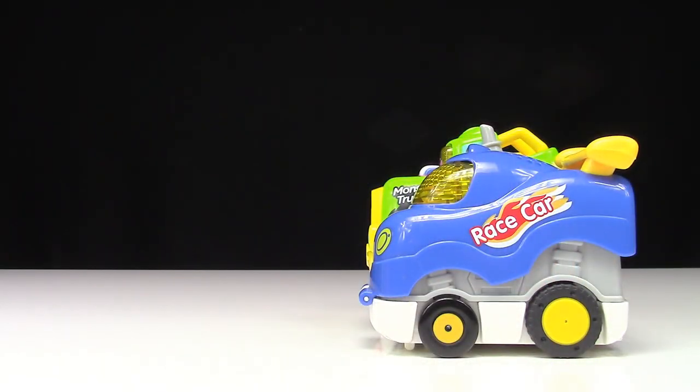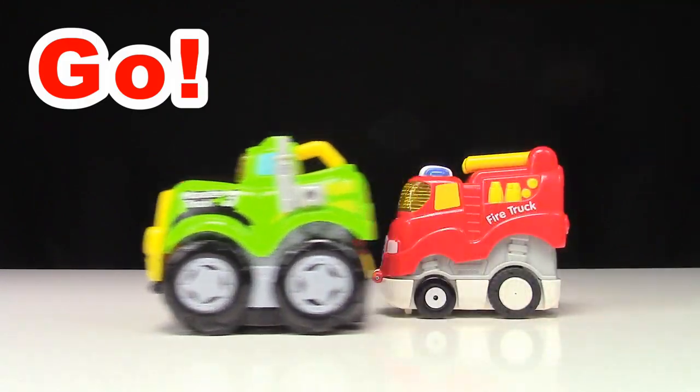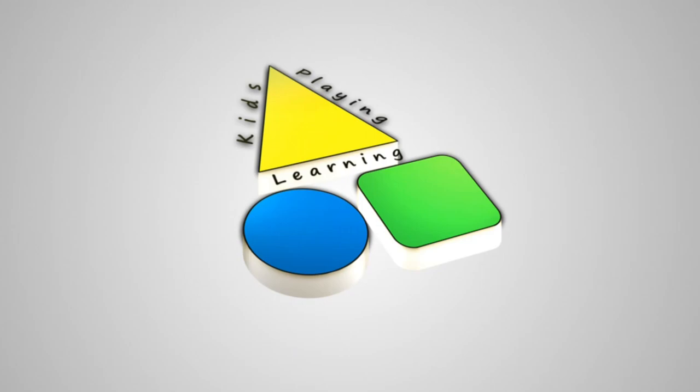Dump truck, go! Race car, go! Monster truck, go! Fire truck, go! We are Kids Playing Learning!